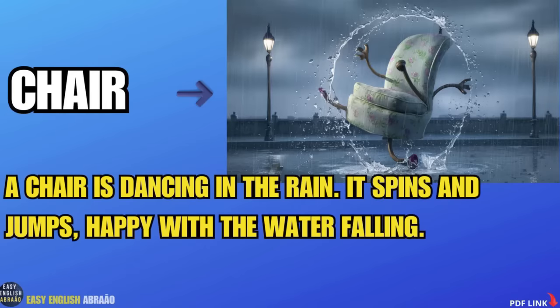Chair. A chair is dancing in the rain. It spins and jumps, happy with the water falling.